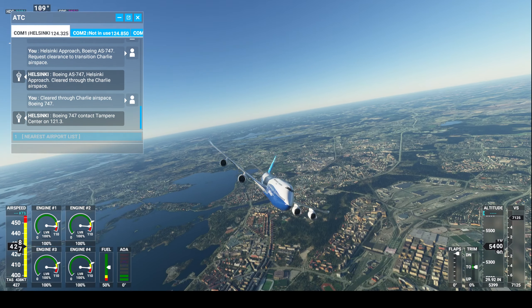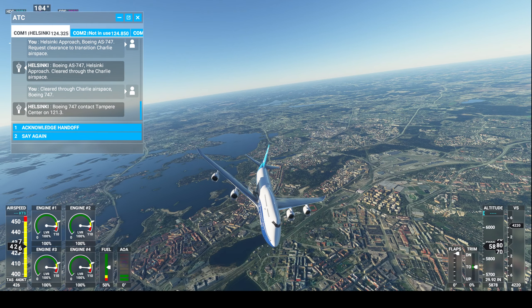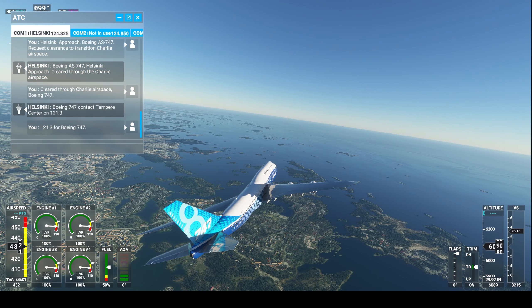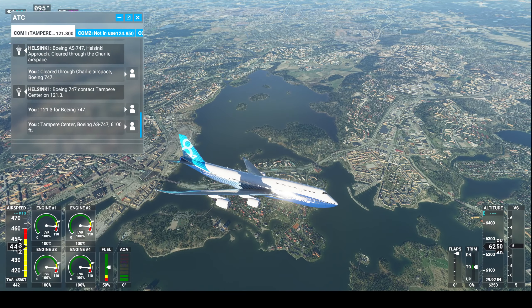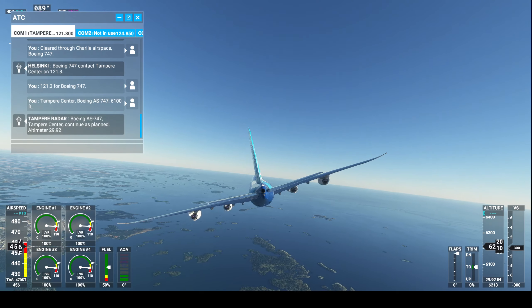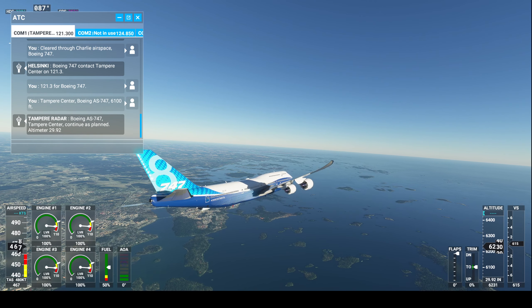Boeing 747, contact Tambourine Center on 121 decimal 3. 121 decimal 3, Boeing 747. Tambourine Center, Boeing Alpha Sierra, 747, 6,100 feet. Boeing Alpha Sierra, 747 Tambourine Center, continue as planned. Altimeter 29 decimal 92.